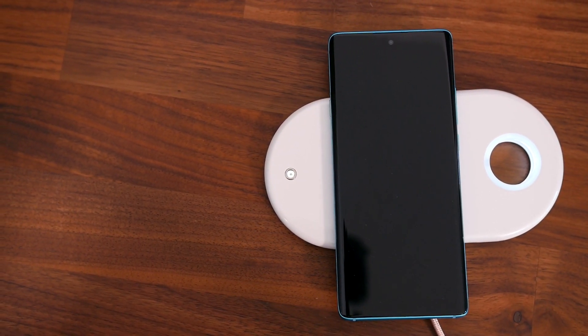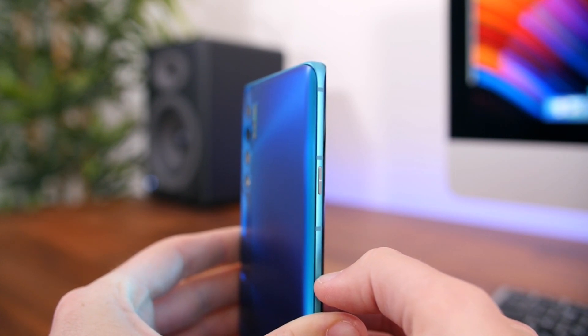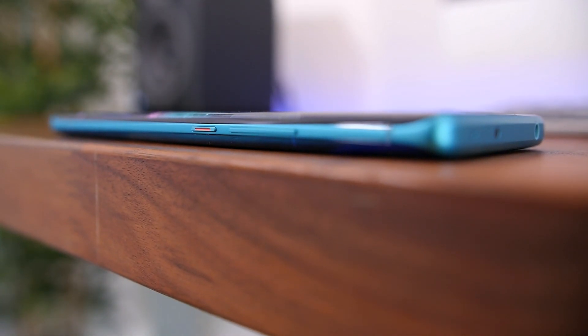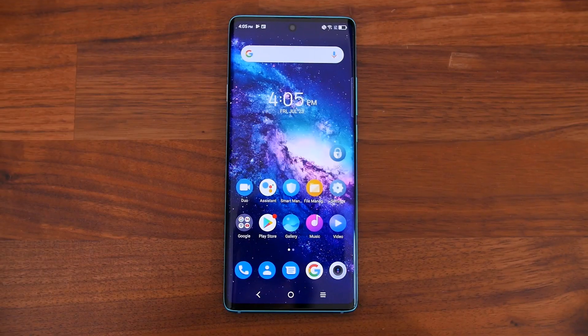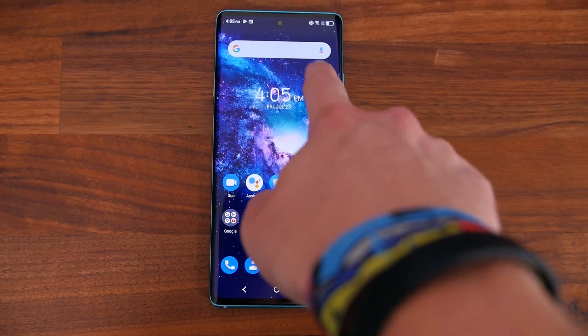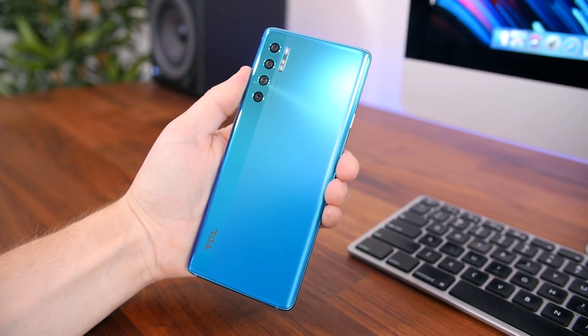TCL did a pretty good job with their attention to detail. You have a programmable smart key that is textured — more on that later. The power button has a sliver of red to help you differentiate it from the other buttons on the phone. Also, the camera modules don't protrude from the rear of the phone, so it's not going to rock around on a desk or flat surface. The way they're stacked alongside the elongated rectangular flash modules, I think it just looks really, really clean.